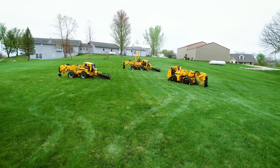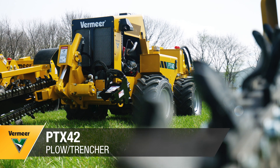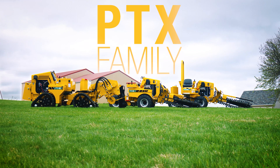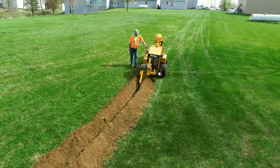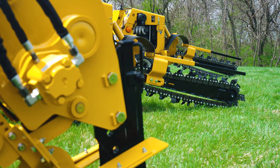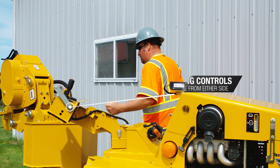The Vermeer PTX lineup just got more versatile, introducing the PTX 42 walk-beside plow trencher. Joining the PTX lineup as another option for precision utility installation, versatility in your plowing and trenching operations allows you to choose the machine and attachments that best fit your job and help you stay in control.